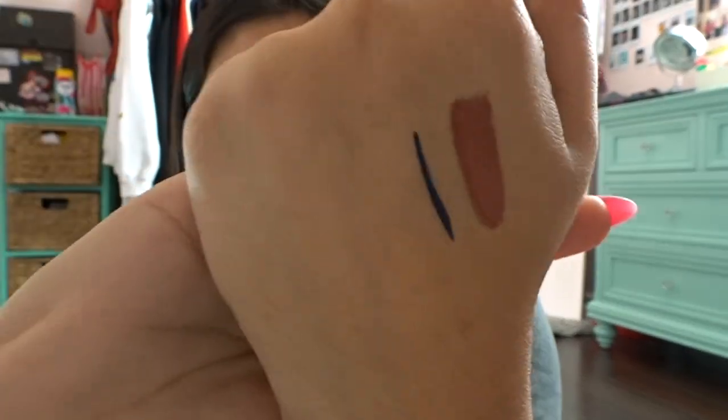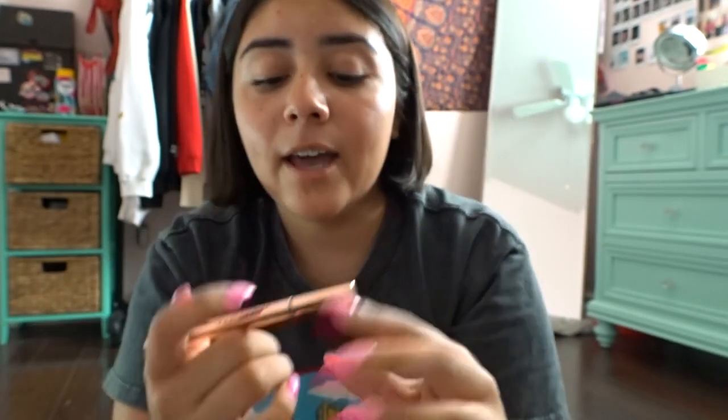From this brand called Luminous they were giving out eyeliners. I thought it was black, but it's actually a blue liquid eyeliner. I'm really excited to try this even though I don't usually wear eyeliner — I'll just mess around with it.